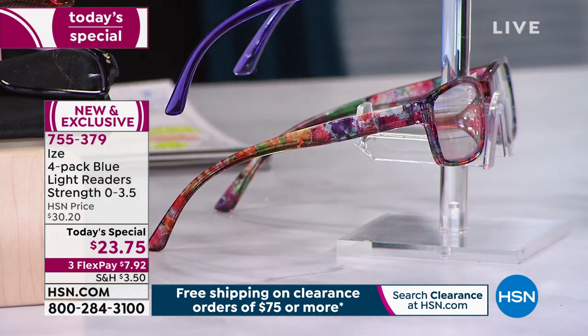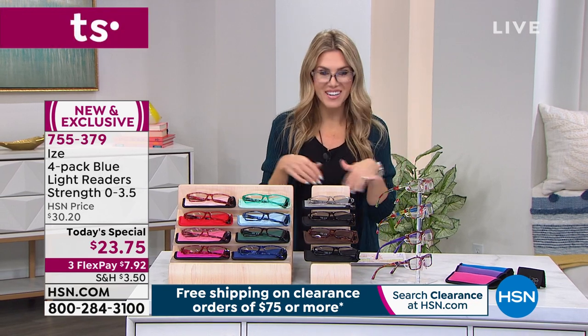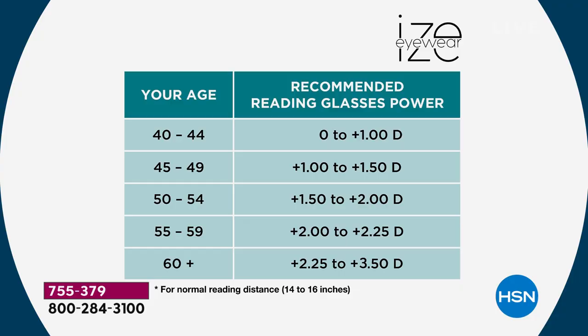Most of us over 30 or 40 probably already have readers and need high-quality ones that are comfortable and aren't falling off. Here's our recommendation for magnification: around age 40 to 44 you're probably at zero to one. We have zero — which is no magnification — then one, 1.5, 2, 2.25, and up to 3.5. We have all those magnifications. Find your age and you'll find the one we recommend.